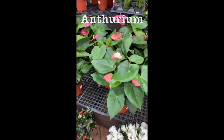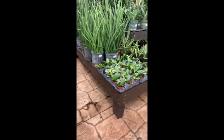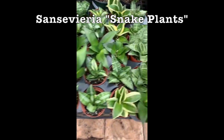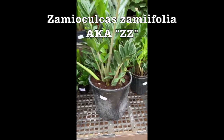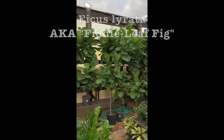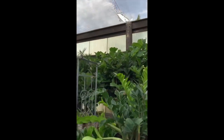And then Anthuriums, and all the Sansevierias are over here. ZZ's — wow, this is huge. This is a seven gallon, $79.99. You can see in the background, there's a bunch of massive Fiddle Figs. Those things grow so big. The ZZ's grow big also.